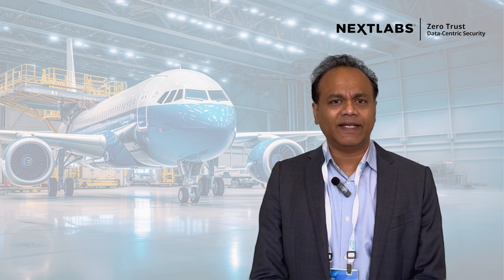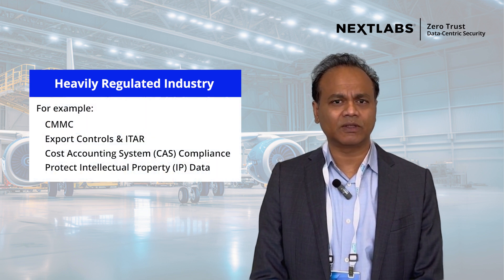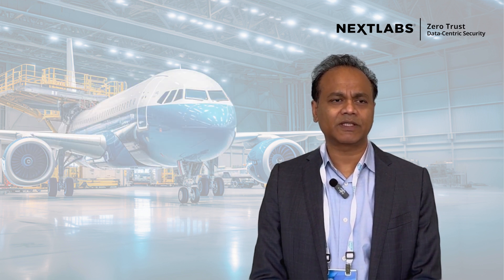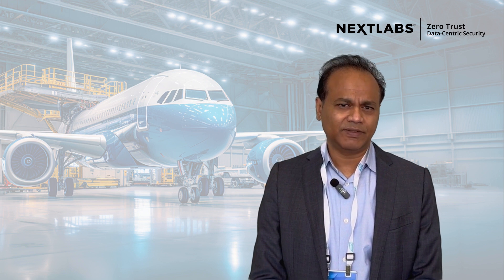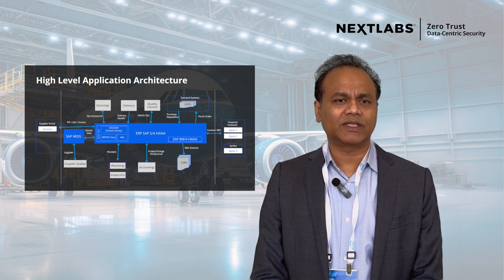In the world of aerospace and defense, it's a heavily regulated industry and it is subject to a significant amount of government compliance requirements. So when we mix commercial and defense information in the same instance, the challenges are you have controlled access to the users based upon the licenses that have been procured for the countries that they represent.